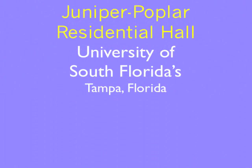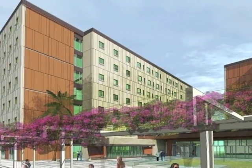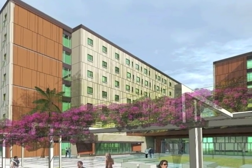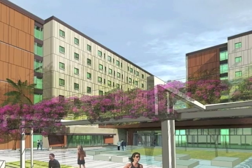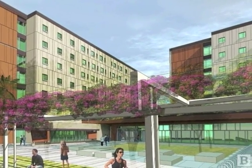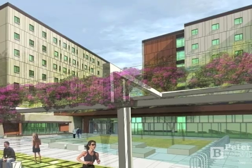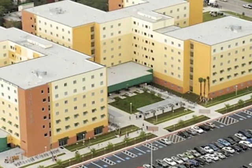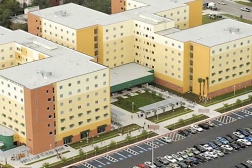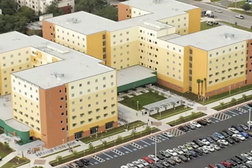The recently completed Juniper Poplar Residential Hall on USF's Tampa campus is an excellent example of the multiple benefits that a total precast structure can deliver. Two seven-story towers are connected by a single-story lobby that incorporates a clear span double T measuring 98 feet long, providing an unobstructed portal into the residential community. This 360,000 square foot multi-level structure will provide housing suites for 1,050 students.